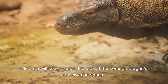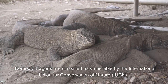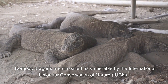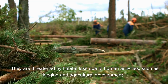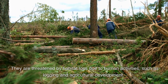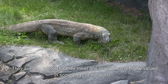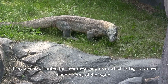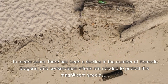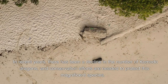Next we'll take a look at the Komodo dragon's conservation status. Komodo dragons are classified as vulnerable by the International Union for Conservation of Nature. They are threatened by habitat loss due to human activities such as logging and agricultural development. They are also hunted for their meat and skin, which is highly valued in some parts of the world. In recent years there has been a decline in the number of Komodo dragons and conservation efforts are needed to protect this magnificent species.